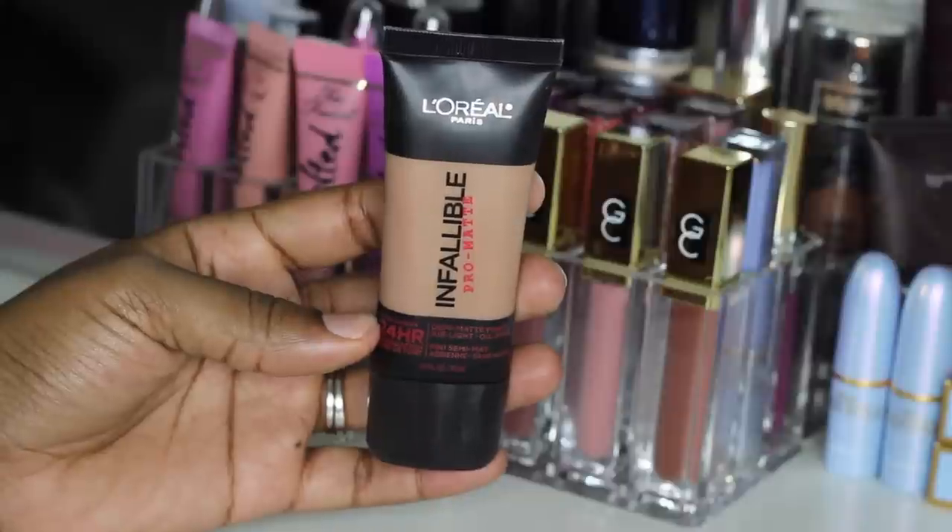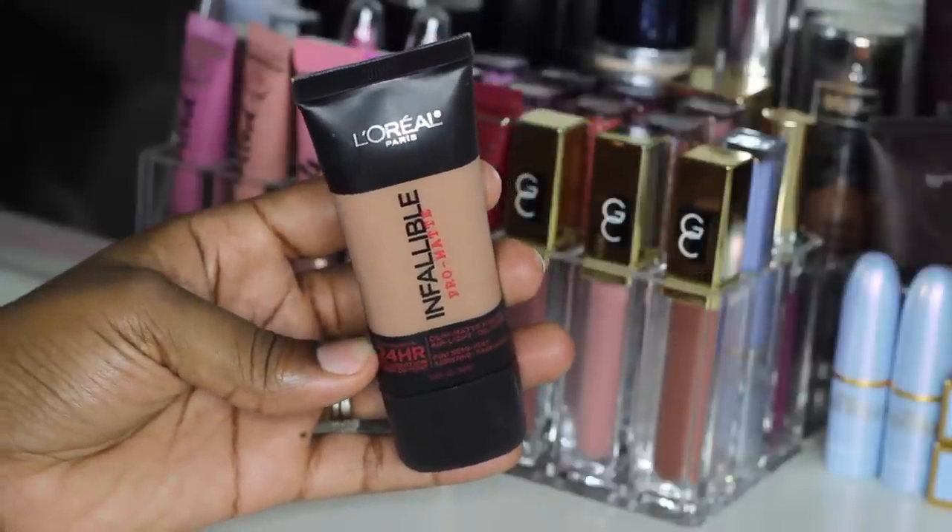My second foundation is the L'Oreal Infallible Pro Matte 24-Hour Foundation. I love wearing this stuff to work. It is so beautiful on the skin. Again, I have a full review and demo on this — I will leave it down below. It is very long-wearing when you pair it with the right primer. It gives really good coverage, a nice matte finish. Really, really good for the drugstore and I'm not using the Revlon anymore, so this is my new girlfriend. The L'Oreal Pro Matte Foundation.